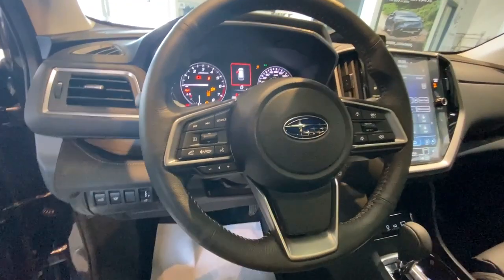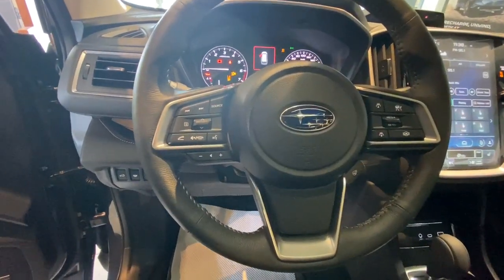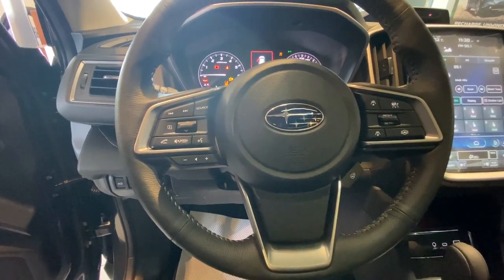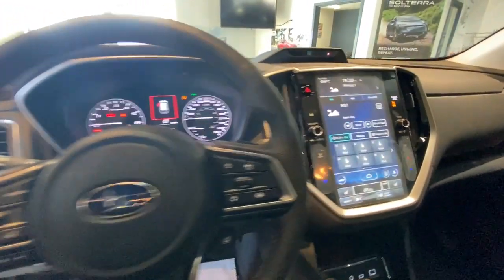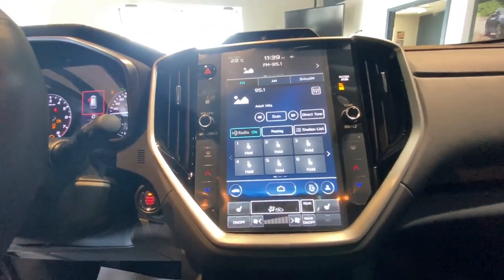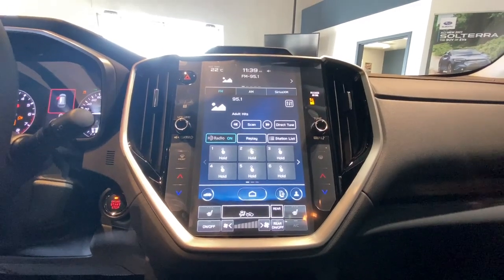On the left side of the steering wheel we have Bluetooth and radio controls. On the right are the cruise control features and heated steering wheel. The Ascent comes equipped with heated front seats and an 11.6-inch touchscreen which includes your climate control and heat.